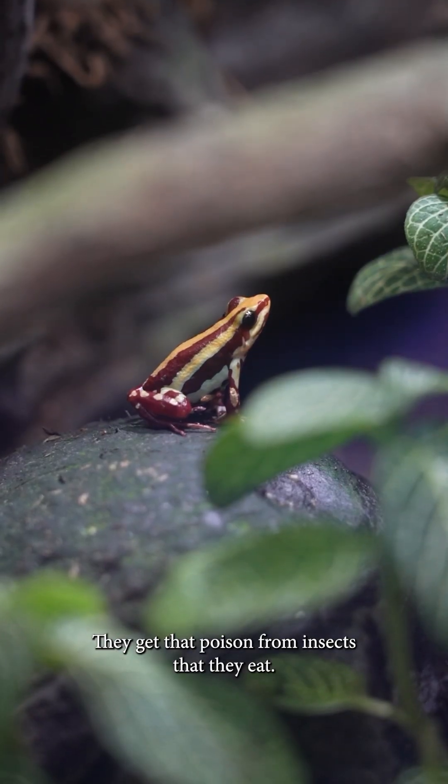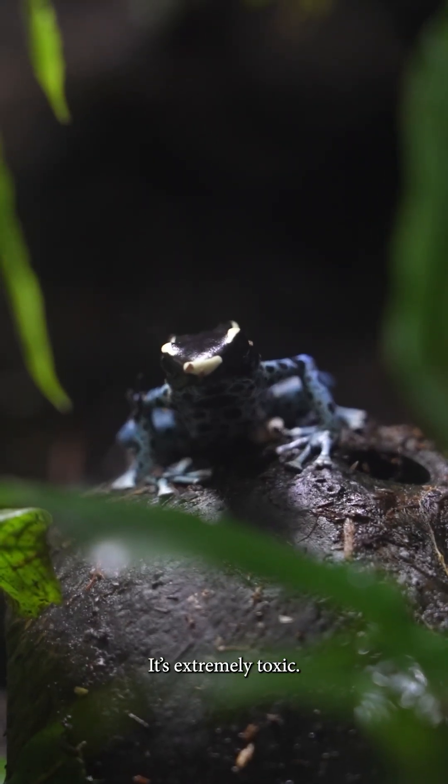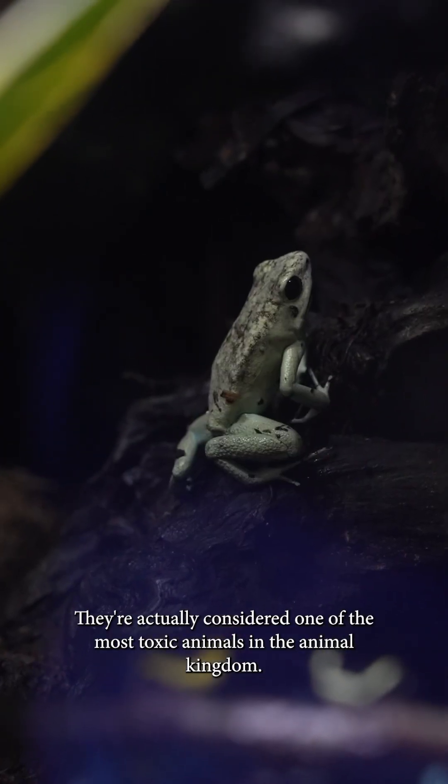They get that poison from insects that they eat, and the insects get it from plants, so it's a plant toxin that accumulates in their body. It's extremely toxic and they're actually considered one of the most toxic animals in the animal kingdom.